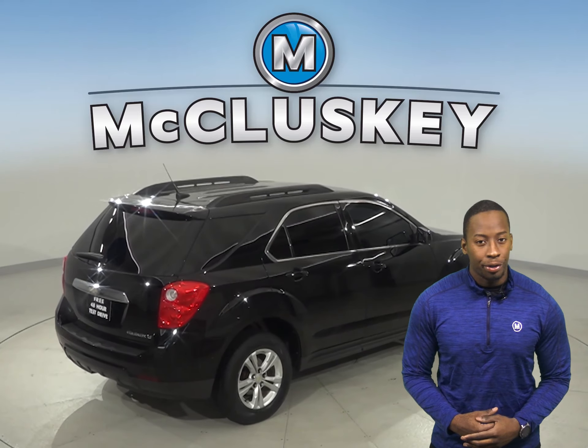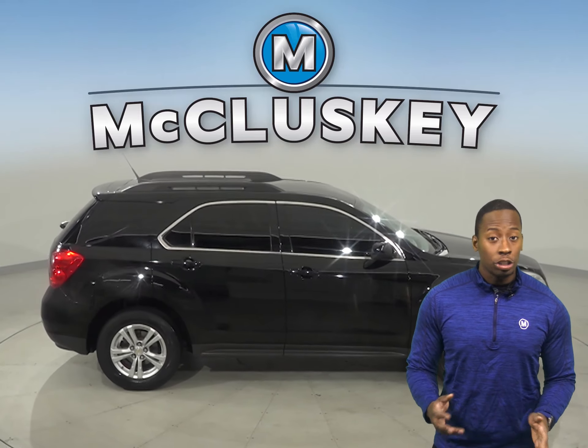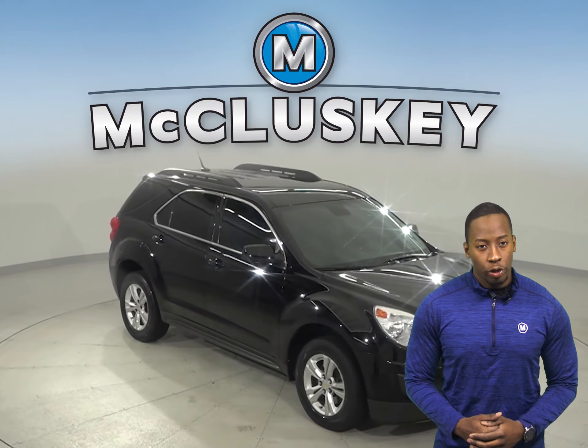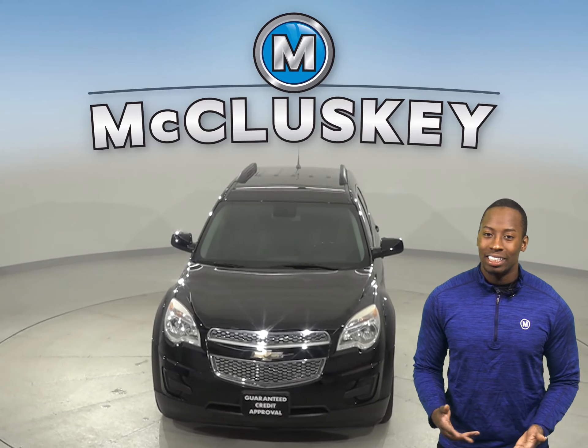There is also a rear window wiper, spoiler, and four wheel independent suspension. This Equinox also has braking assist and a tire pressure monitoring system. Come on down and try it before you buy it with our free 48 hour test drive. Once you buy it, you will not be disappointed.